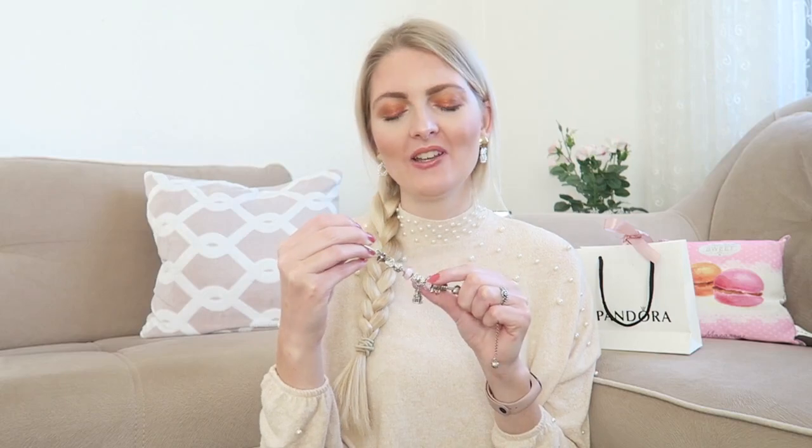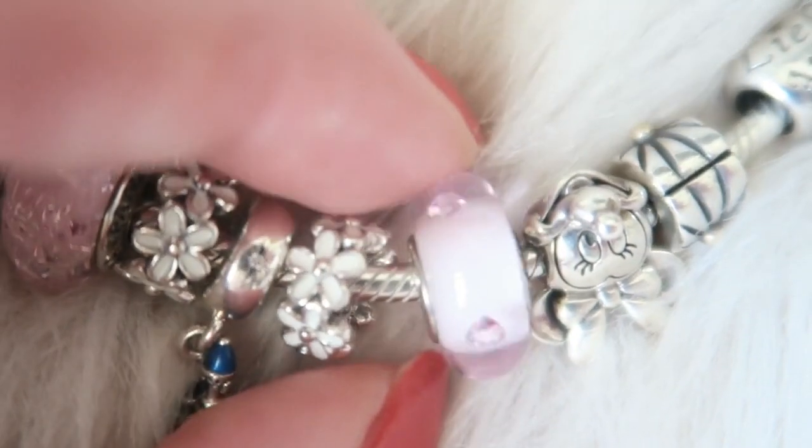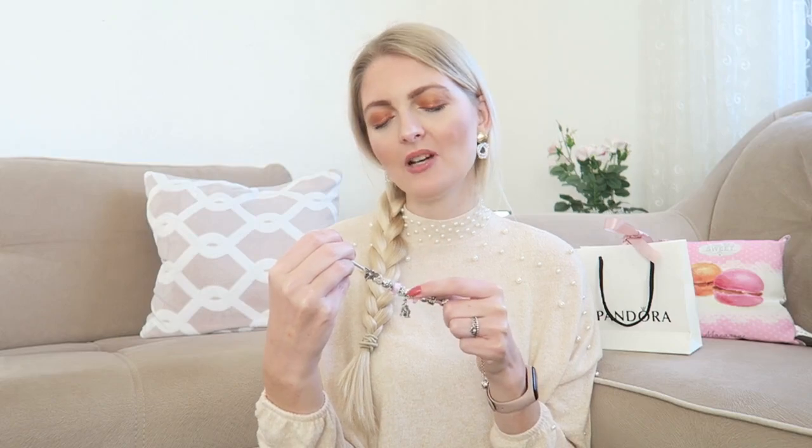Then again another gloss one, and like I said they are all a little bit different. This one has all little hearts in it, which is so pretty — it's gloss but it also has little gloss hearts. I will put all the close-ups in the video so you can see it better. It's just really special and beautiful, and maybe this is my favorite gloss one.